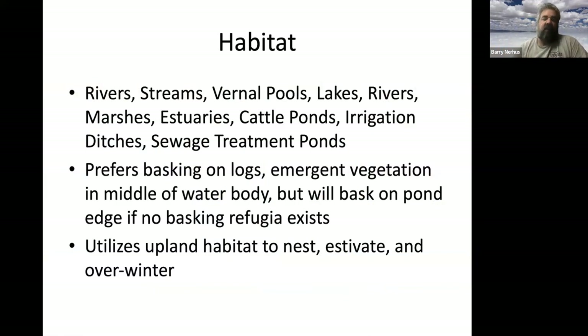Where do these guys live? Rivers, streams, runnels, lakes, marshes, estuaries — pretty much any freshwater wetland. They can handle some saltwater tidal influence; the Point Mugu population was living in saline water during high tides. Turtle skin is waterproof, just like ours. They like basking on logs and emergent vegetation, typically not on the edge of ponds, to avoid predators.